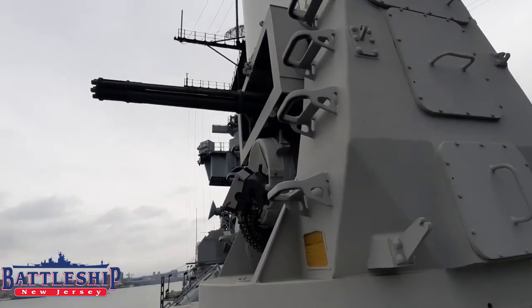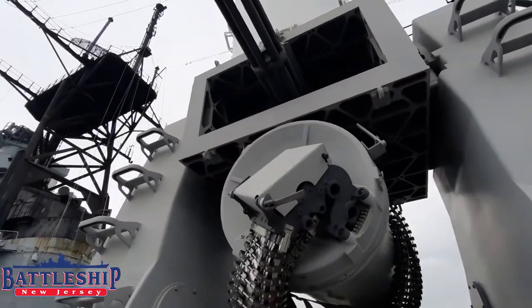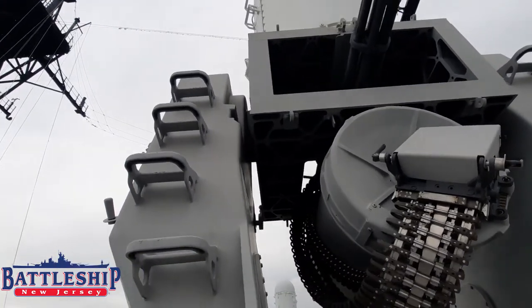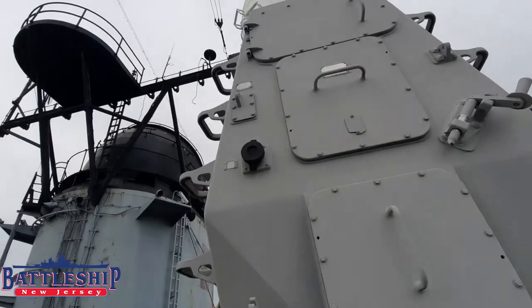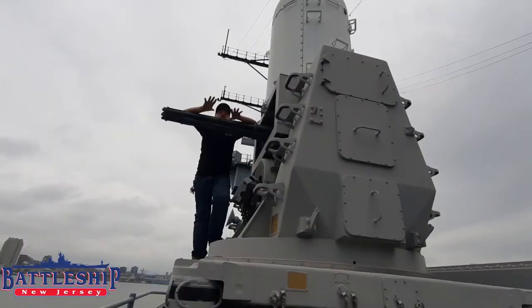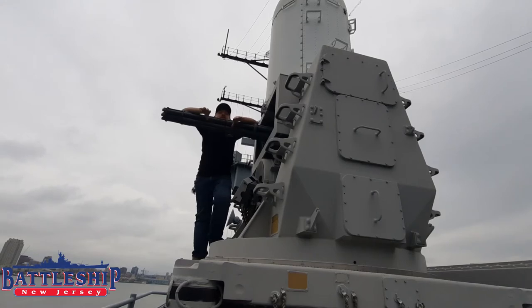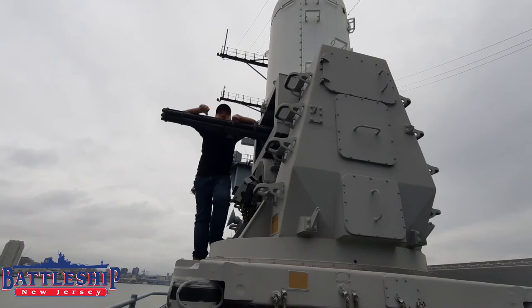Up above here, in this white dome, is where the radar systems are. There are two in here — one that basically does a search and acquires a target, and another one that really homes in and locks on to it. This particular weapon system can be either automatic, where it decides whether or not to shoot down a target, or it can be manually controlled as well.